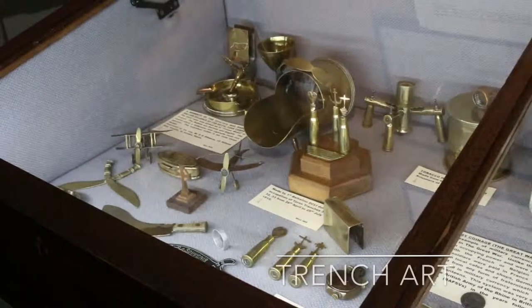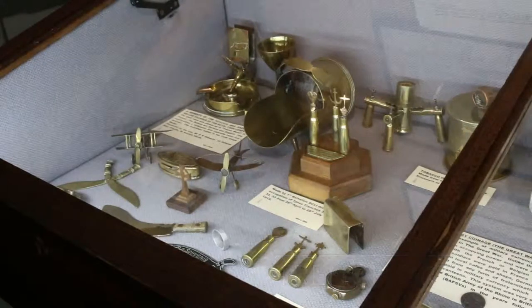This is trench art. The soldiers were very talented and they weren't in the trenches 24/7 through the whole of the period. When they had spare time, they used their skills to produce these items from shells and from cases — absolutely beautiful little airplanes and tobacco pouches and really interesting pieces. This is something which is very popular with collectors nowadays, and we've got quite an extensive range of it here in the museum.